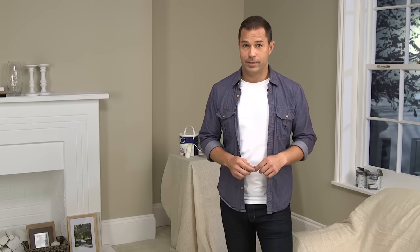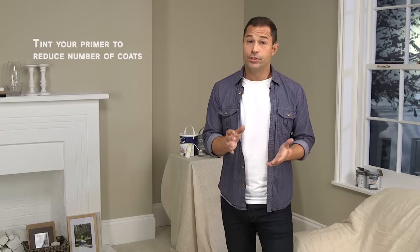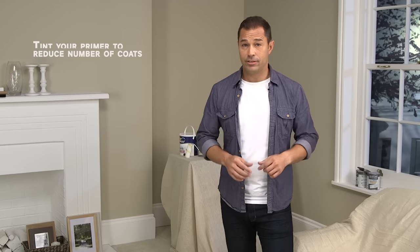Remember to match your undercoat to your top coat — if you're using a water-based top coat, use a water-based undercoat, and the same applies for solvent-based paints. If you're at all unsure, check your tin for advice. A top tip is to tint your primer with a dash of your top coat to reduce the number of coats you'll need overall and help ensure the best-looking finish.